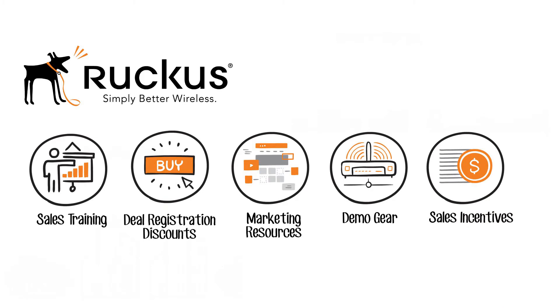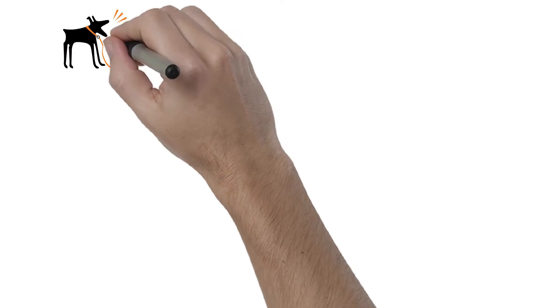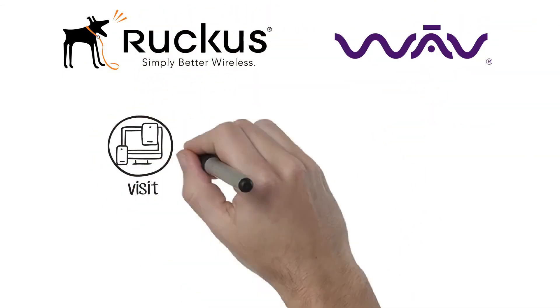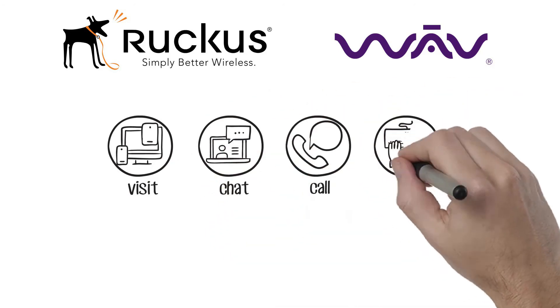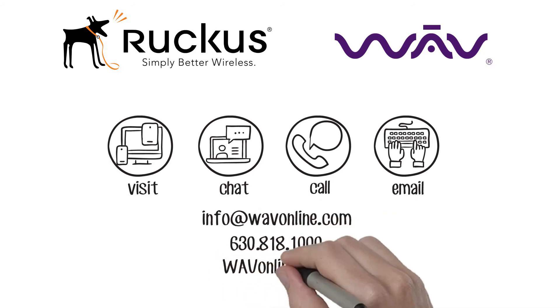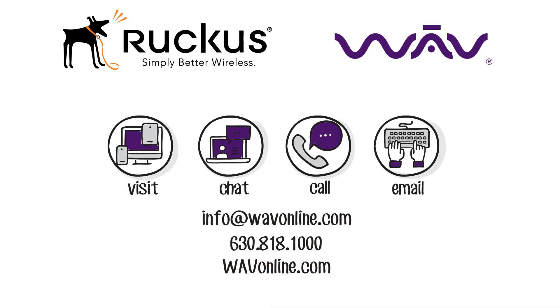Start raising a Ruckus today! To learn more about these Ruckus Networking solutions and others, visit us online at waveonline.com, call 630-818-1000, or send us an email at info@waveonline.com.